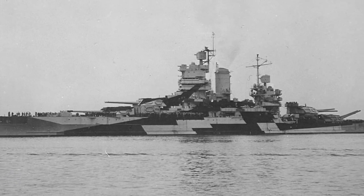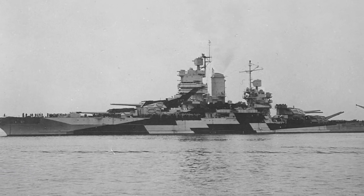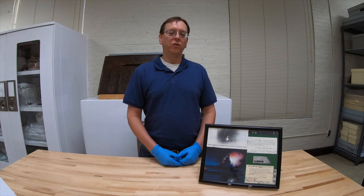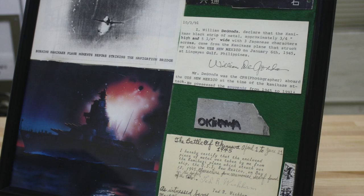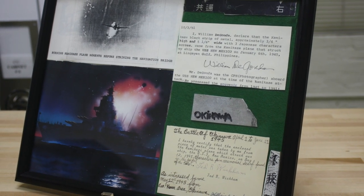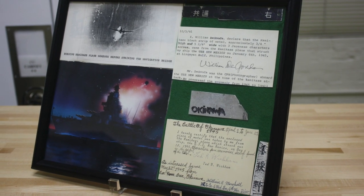The object contains two fragments from two different Japanese kamikaze attacks that struck the ship: the first on 6 January 1945 while New Mexico was providing gunfire support for the invasion of Luzon, and the second on 12 May 1945 during the invasion of Okinawa.